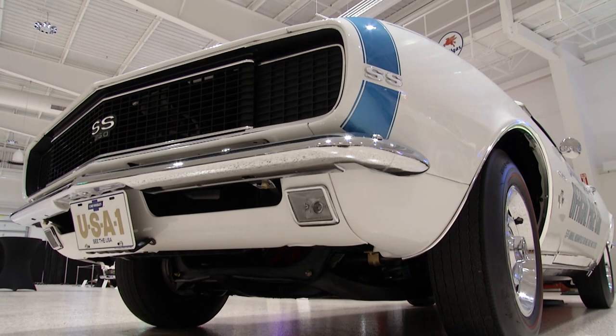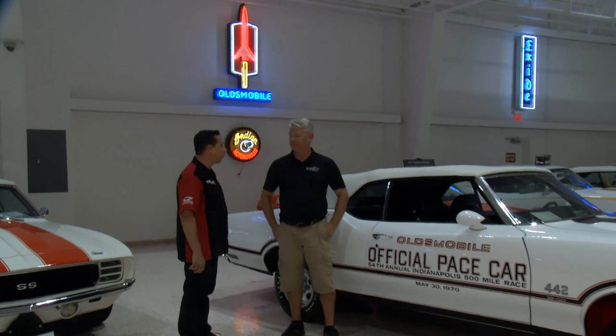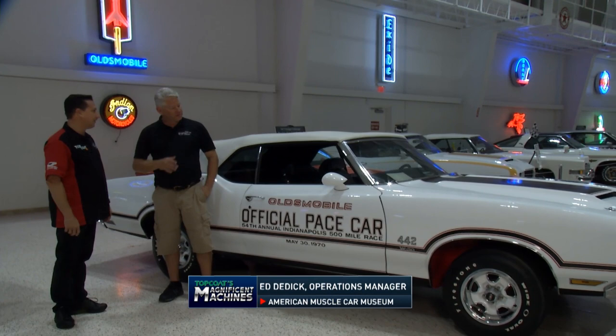Now we're moving into the 1970s — 1970 to be specific, the 54th Indy 500, the muscle car era still going. This super cool 1970 Olds was the first year since 1960 that Oldsmobile paced a lap. They actually had four pace cars in the '70s — a '70, '72, '74, and a '77. Great car, good-looking car, represents American muscle well.